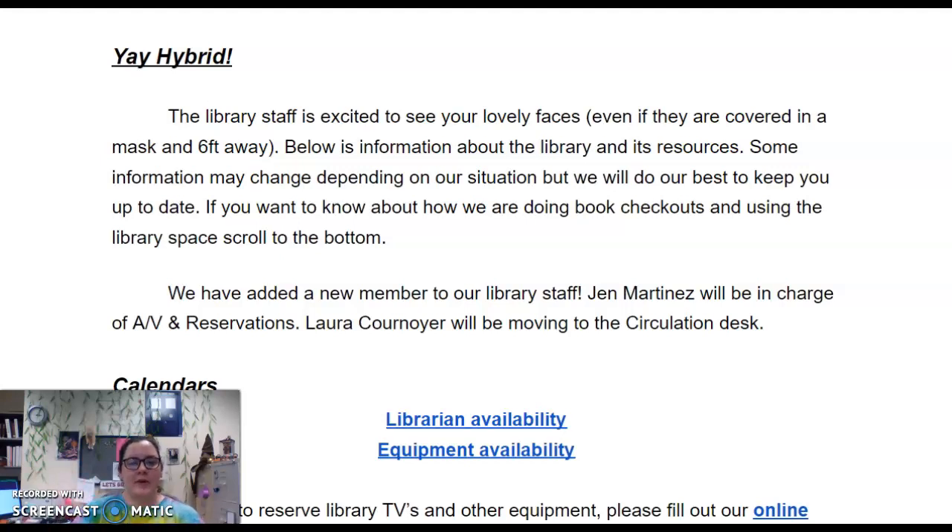Hi everyone, I am Shannon Garrett and I'm the librarian for MESA. This video is just going to explain how the library is operating in our hybrid schedule. We're so excited to see you, even if it's six feet away with the mask on, but we have some information for you.